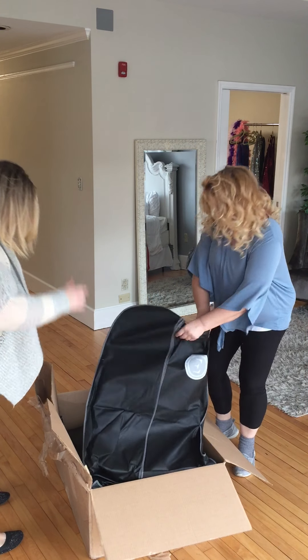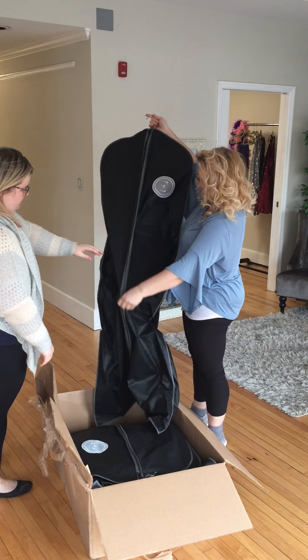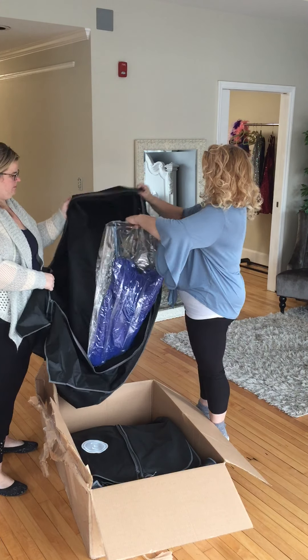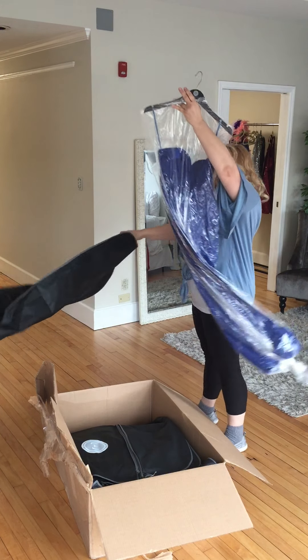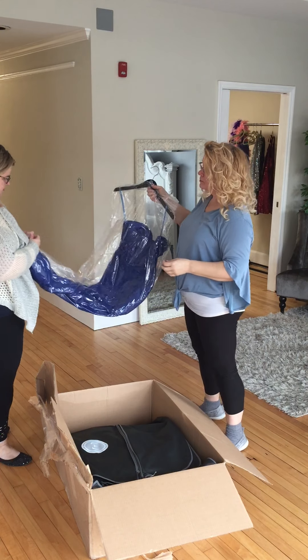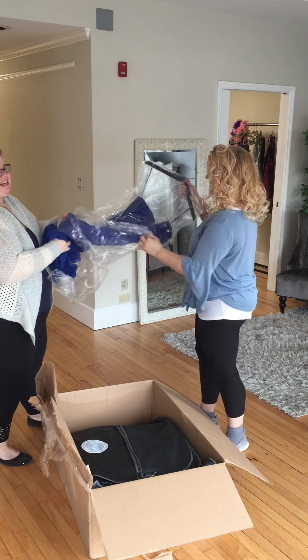All righty, there we go. This one's a little tiny — it doesn't even feel like there's anything in there. I think Emma would look good in this one just because she's so tall. A beautiful color — always looks good on blondes too. Everything looks good on blondes. I'm kidding.